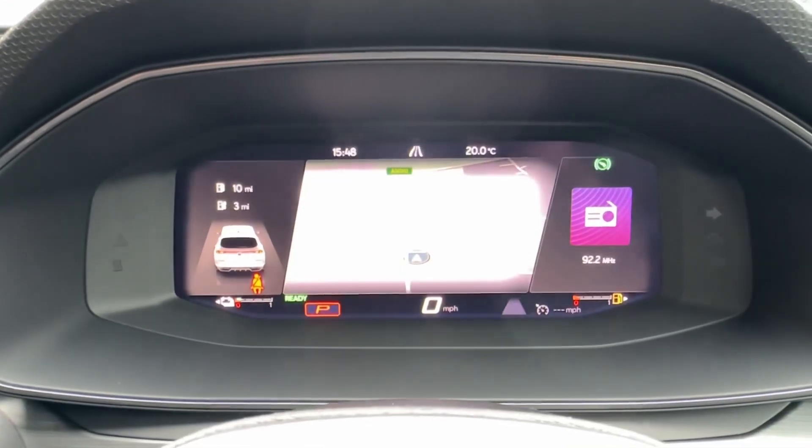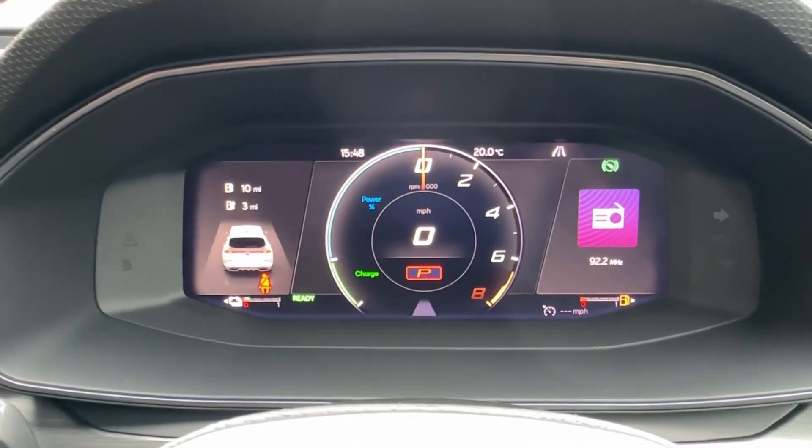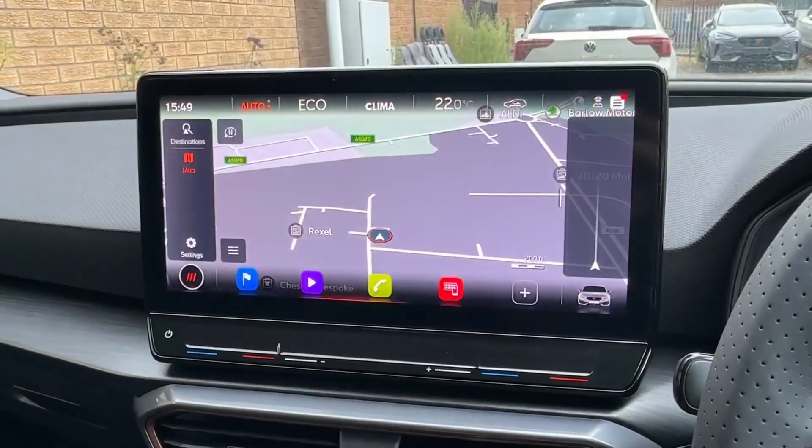Choose from customisable screens, operate cruise control, sat-nav guidance, or display a more rotary classic dial. In the centre, the floating navigation system features a more conventional menu or the Streamlar one with customisable lower buttons.